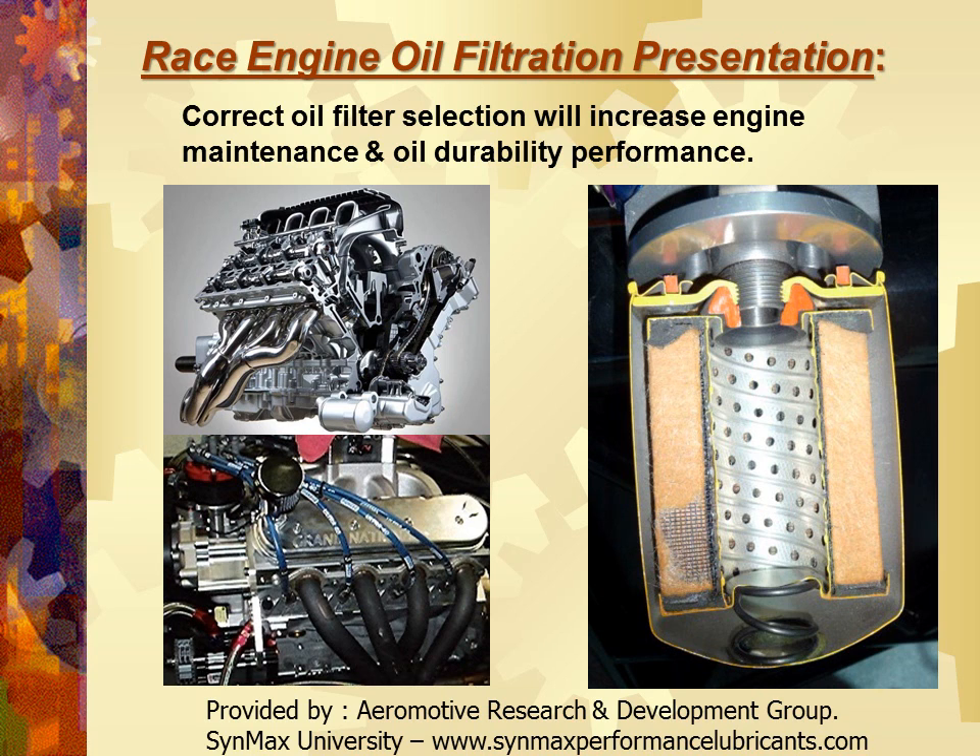Hello, this is Clayton Balmas, and I'm your teacher today here in our audio classroom with Synmax University, available at SynmaxPerformanceLubricants.com. Today we've got a presentation which was created by Aeromotive Research and Development Group, and it's called Race Engine Oil Filtration Presentation.